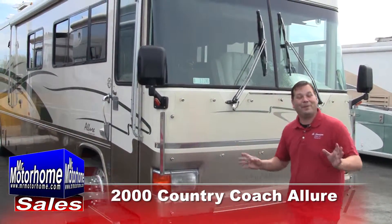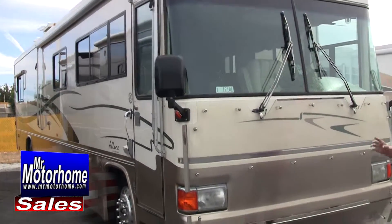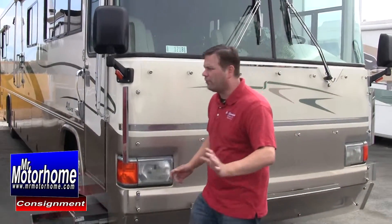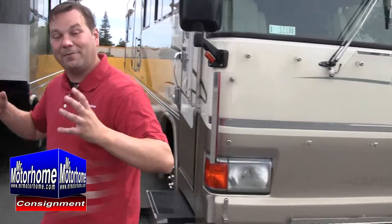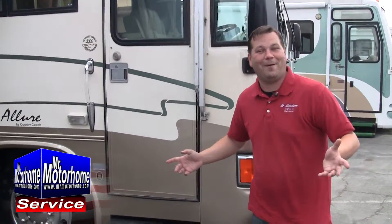Hey, Mitch the RV Guy here, bringing you a very nice pre-owned diesel pusher value. This is a 2000 Country Coach Allure, the 40-footer. It's in phenomenal shape. It's got a very strong Dynamax chassis that gives you lots of storage and the rigidity you need to have that nice, confident ride going down the road. Six-speed Allison transmission, 350 Cummins.